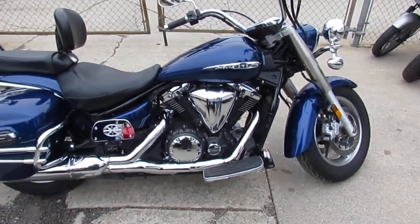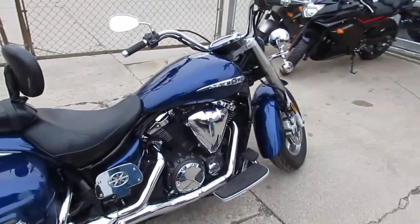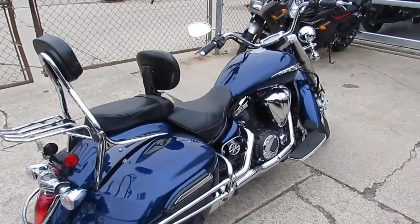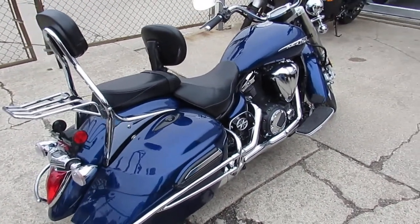We got this thing priced right at $69.99. That's a deal, man. You guys can own this 2013 V-Star 1300 — it's got a warranty, it's a big-bore cruiser. Visit our website at approvalpowersports.com. Guaranteed financing, over 500 used bikes.